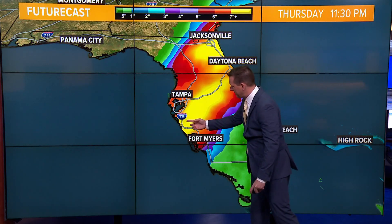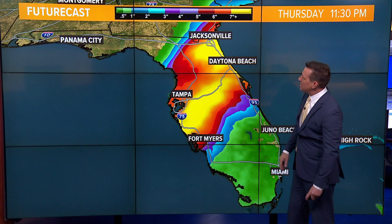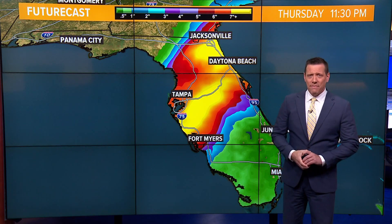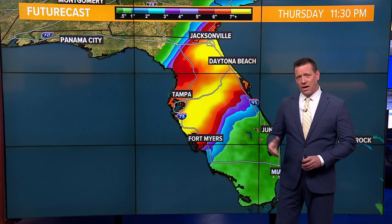On top of all that, heavy rainfall is expected right across the I-4 corridor from Tampa all the way to Daytona Beach, with rainfall expectations of eight to 12 inches. This storm is going to prove to be very, very devastating for Southwest Florida as well as much of the peninsula.